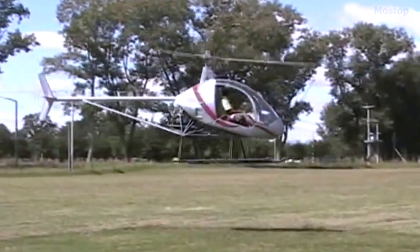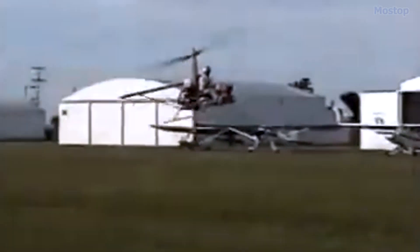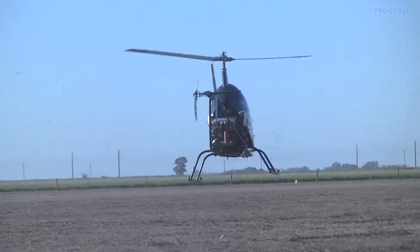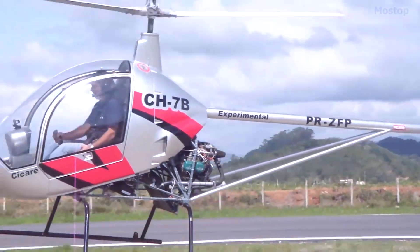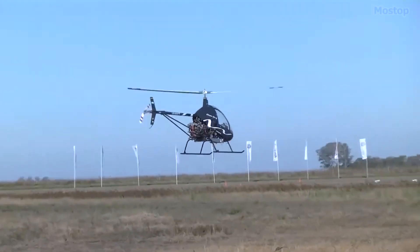This light helicopter is an evolution of the SACAR CH-6, known as the Angel, with significant improvements in performance and safety due to its robust and reliable Rotax 912 100-horsepower four-stroke engine.